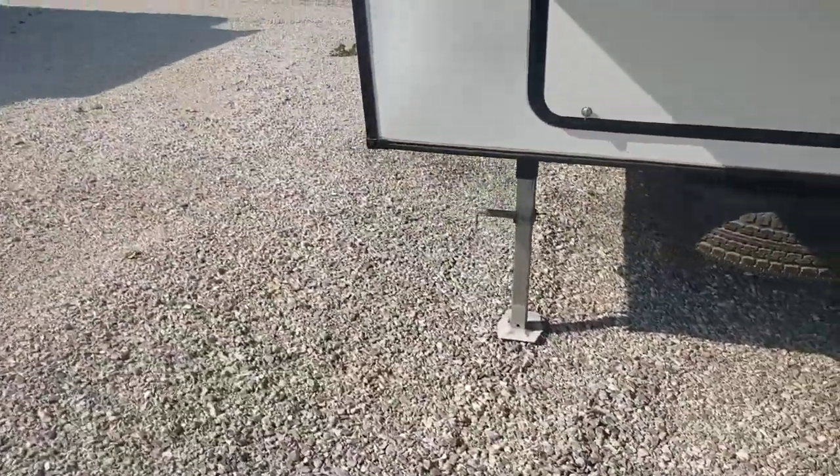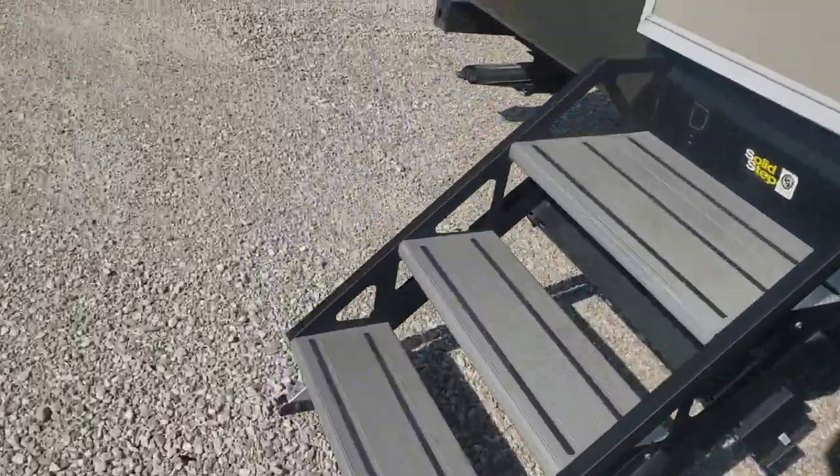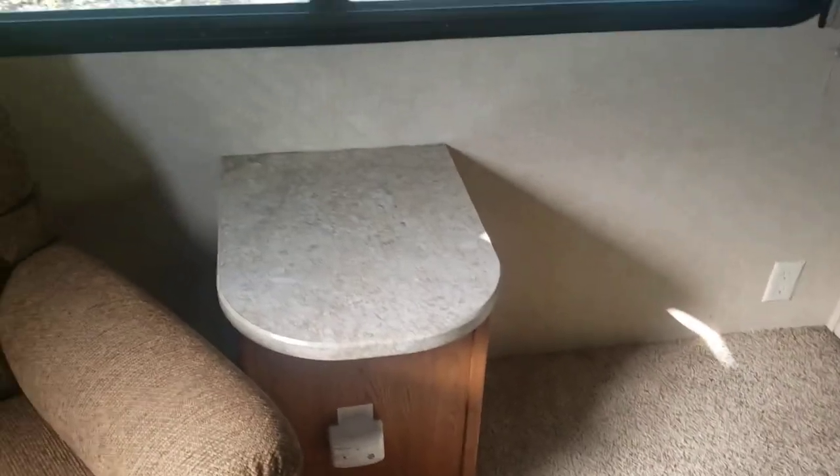So we'll go inside. Nice and clean, the furniture. Looks like there would have been a second chair here, and I'm not sure why we don't have it. But obviously you've got a little end table there, you've got the day and night shades. The curtains, everything looks to be in good shape. There's an outside corner there that looks pretty solid — I don't think there's been any leaks. Carpet looks pretty good.